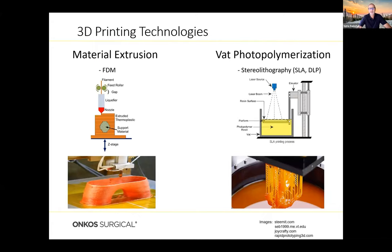3D printing can be broken down into about five basic technology families. The first is material extrusion, known as FDM, where you take a solid filament, feed it through a roller, liquefy it, and extrude it out, building up a component layer by layer — very similar to a Play-Doh extruder. Another technology is VAT photopolymerization or stereolithography — SLA or DLP — where a laser or light source hits a reactive photopolymer, solidifying certain regions, building up and pulling out a very high-precision component with tight tolerances.